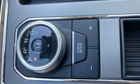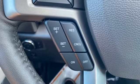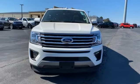Wi-Fi hotspot, AM-FM satellite radio, first and second row sunroof, wireless phone connectivity, and twin turbo V6 engine. Take it for a test drive today.